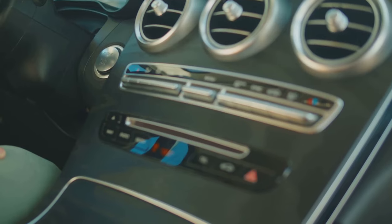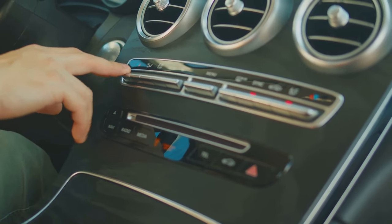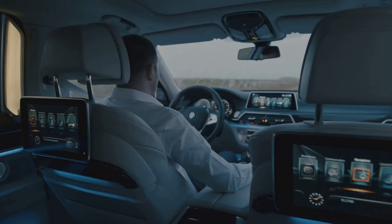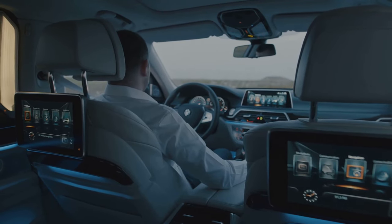From the keyless entry and push-button start to the automatic climate control and ambient lighting, every feature contributes to a holistic driving experience that is as comfortable as it is luxurious. The 2024 Toyota Corolla Hybrid offers a haven of comfort and convenience, making every journey an enjoyable experience.